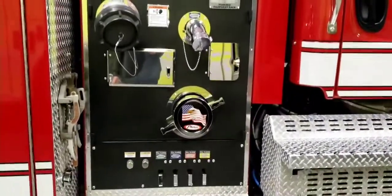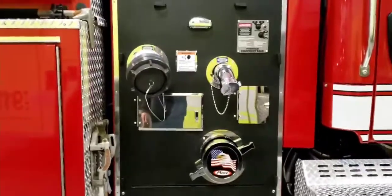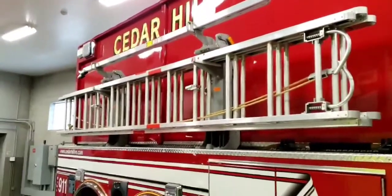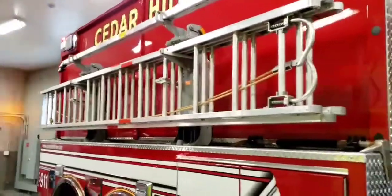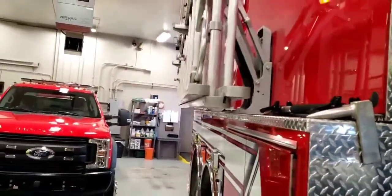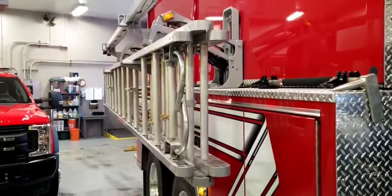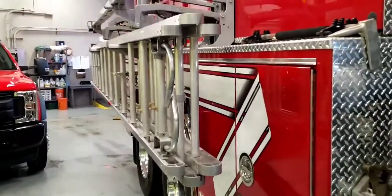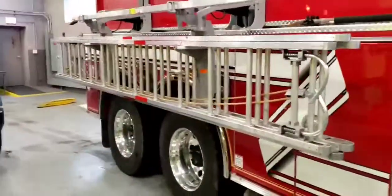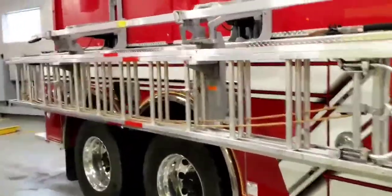Over here we've got the other side of the pump panel with some discharges and intakes. I'm going to have Jared turn on the ignition to show you guys this awesome ladder rack. These ladders are really high on the truck, and for guys like me that are a little bit vertically challenged, we've got this cool system where we can drop this down — makes it nice and easy to get those ladders off and get them up to the house where we need them.